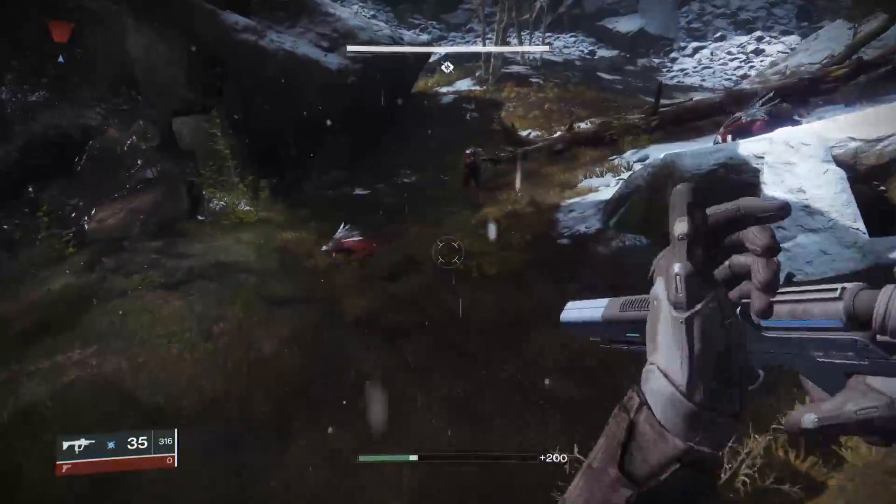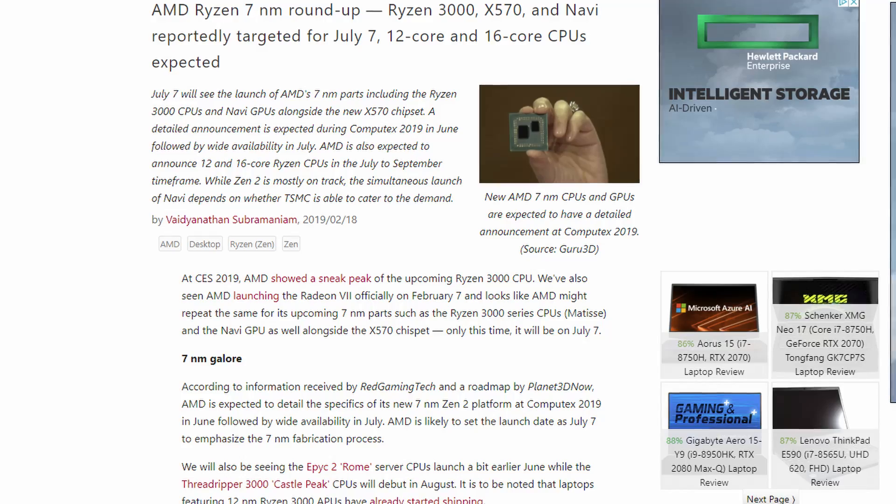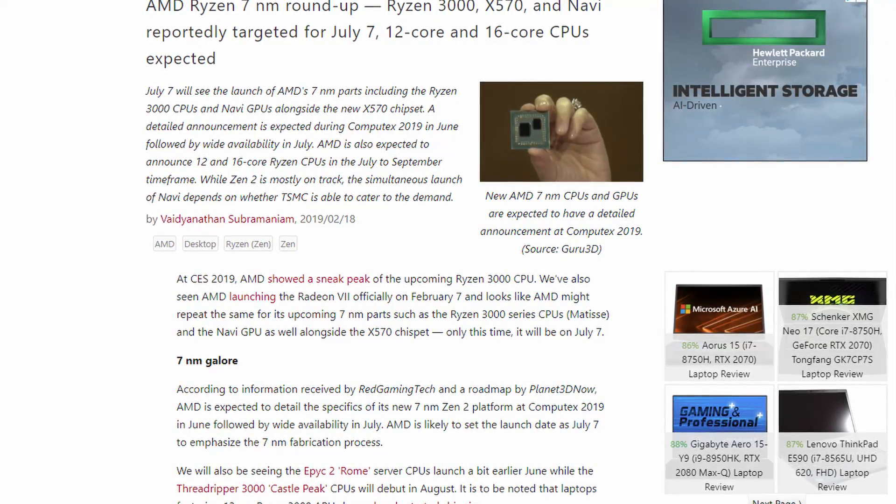Before we get into this video, I would like to say that the information we're going to be discussing today comes from Notebook Check. If you would like to go through the articles and check out more specific details, a link to the source will be in the description below.